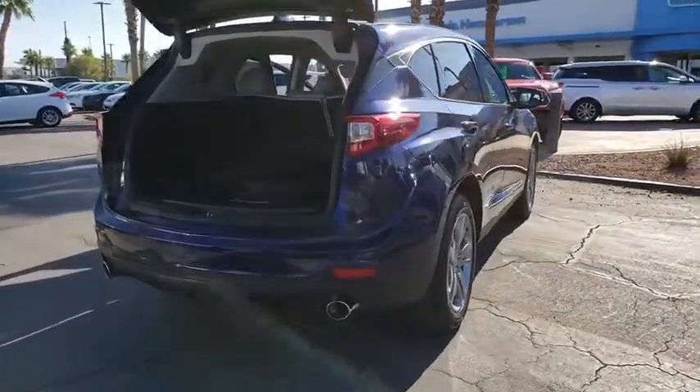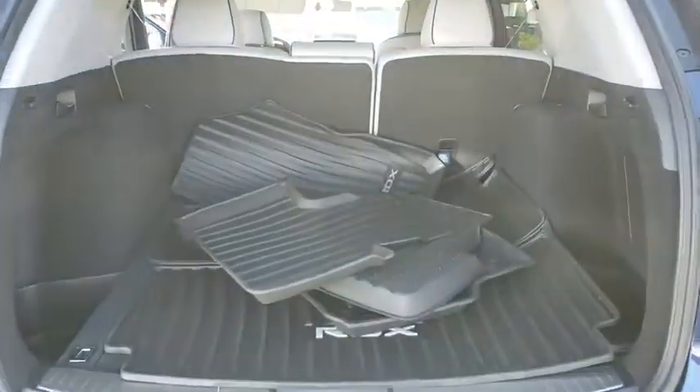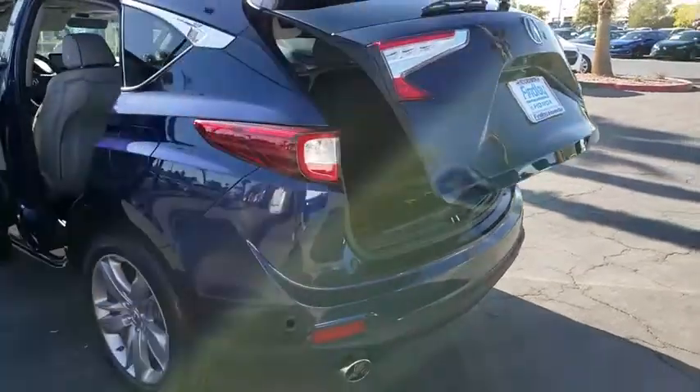This vehicle has less than 20,000 miles. Here are some of this vehicle's great options: Home Link garage door opener, heated steering wheel, dual zone climate control, tilt steering wheel. Come take a test drive today.